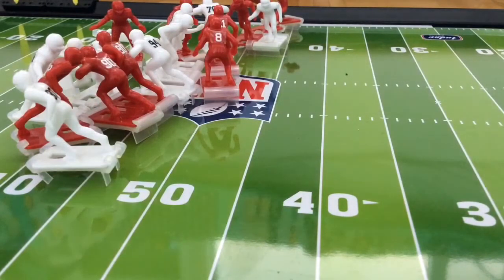Number 22, Jesse Bates, comes in and makes the tackle at the 49 yard line. What a play.